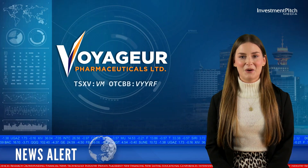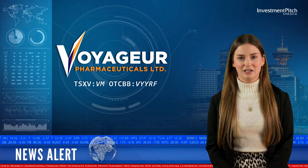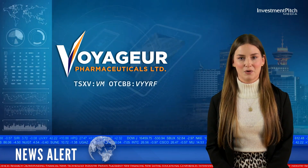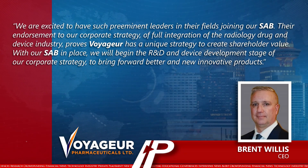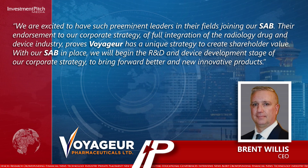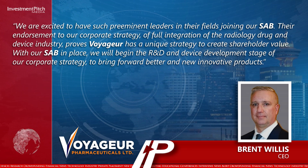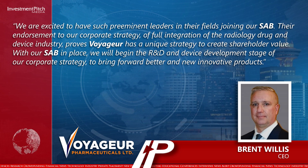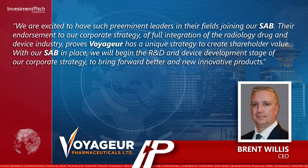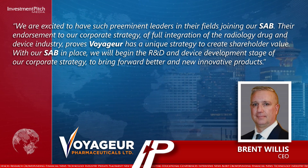Brent Willis, CEO, commented: We are excited to have such preeminent leaders in their fields joining our Scientific Advisory Board. Their endorsement of our corporate strategy — a full integration of the radiology drug and device industry — proves Voyager has a unique strategy to create shareholder value. With our Scientific Advisory Board in place, we will begin the R&D and device development stage of our corporate strategy to bring forward better and new innovative products.